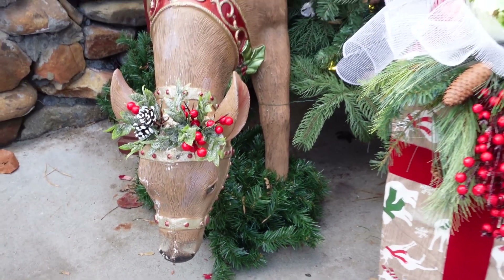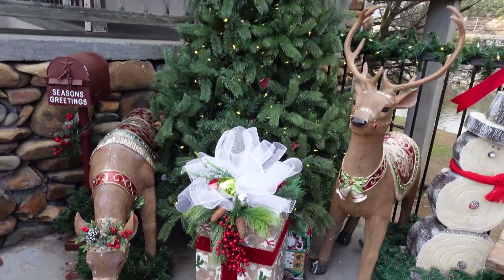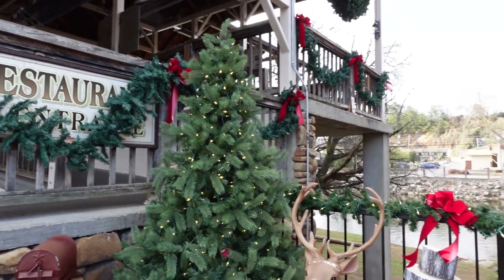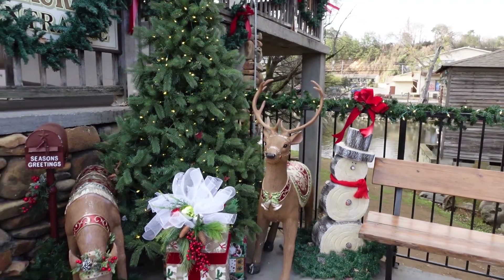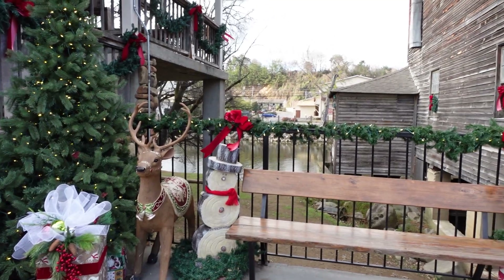This is in front of the general store at the Old Mill, and they have it decorated beautifully for Christmas. Behind there is the Pigeon River — the Little Pigeon River — and that's what turns the big wheel. That is a working mill, by the way.